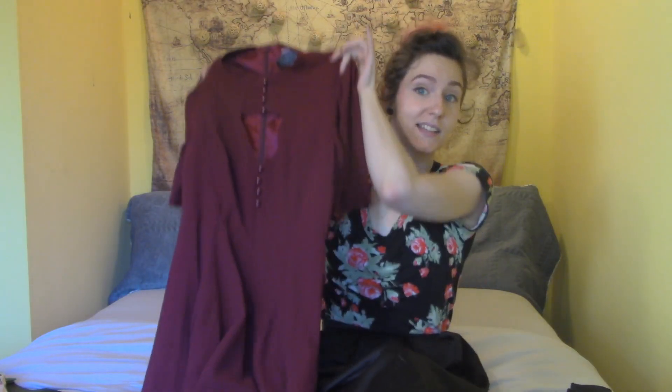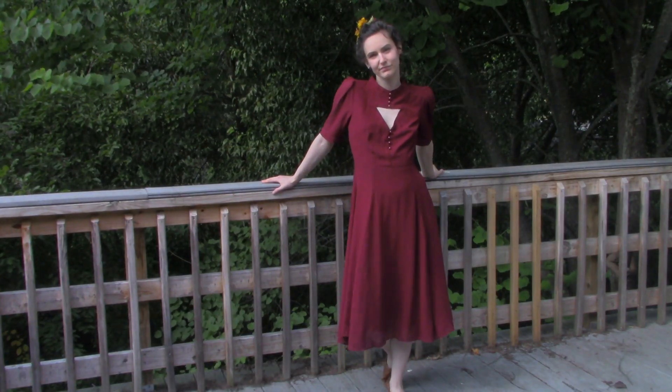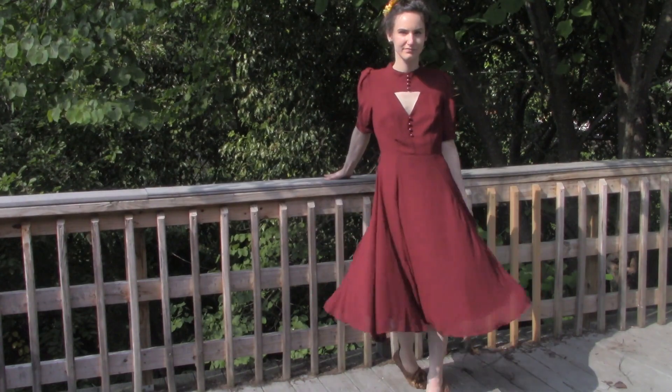Another dress I'm not entirely sure about is this Collectif X Mod Cloth dress. I love the color and I enjoy the buttons mixed on the chest triangle area. I just don't feel like it fits me entirely correctly. I got this same dress before in an extra extra small and that one was so tight I had to give it to my mother. This one is only extra small and I still feel like it's a little bit baggy on me.